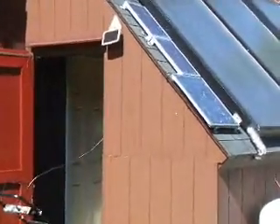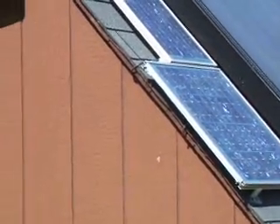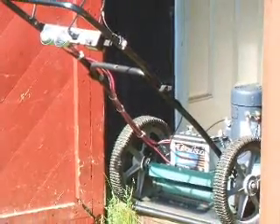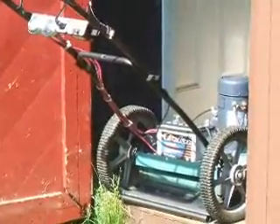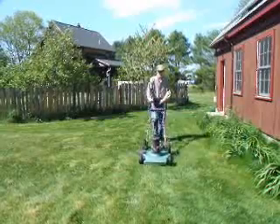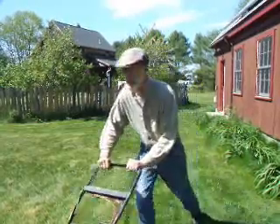Perhaps my most unusual project is the solar lawnmower conversion that I did. This lawnmower uses a battery and a DC electric motor that is charged from solar panels. It's a conversion from an original Sears 22-inch lawnmower. It runs very quietly, uses zero emissions, and is charged for free in the sun. It would be really cool if we could charge our Chevy Volt from our solar panels.